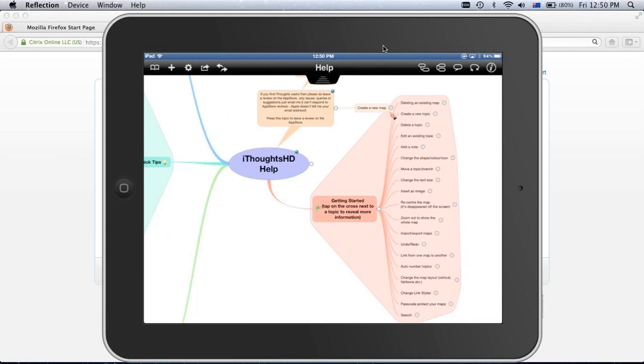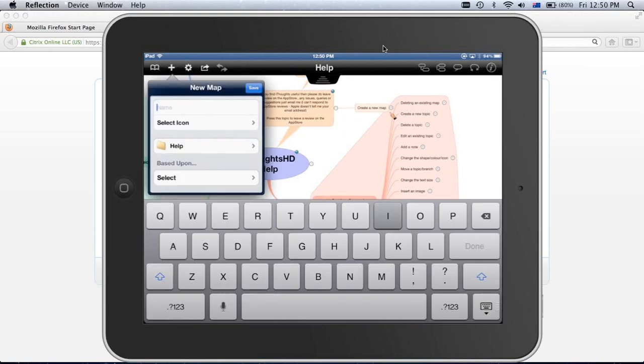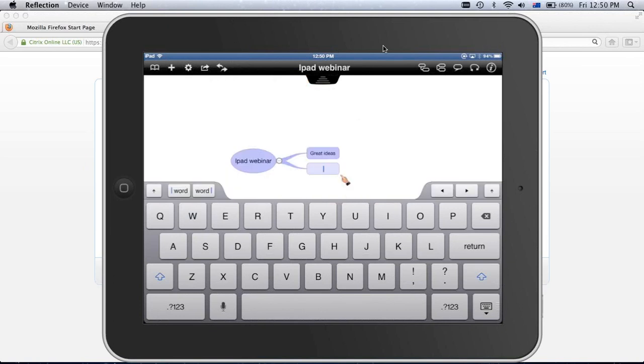You can use iThoughts for all your brainstorming and planning, then plug it into a projector and present it to your team straight off your iPad. It also synchronises with the cloud — everything goes into Dropbox and I can open it up on my computer and get straight to work. The question of whether the iPad is a real business tool — if I can do my brainstorming and planning on this little device, I become more productive. I don't need to wait until I've got a whiteboard. If I can take notes in meetings and keep them in one place where I can access them easily, then it's a powerful tool.